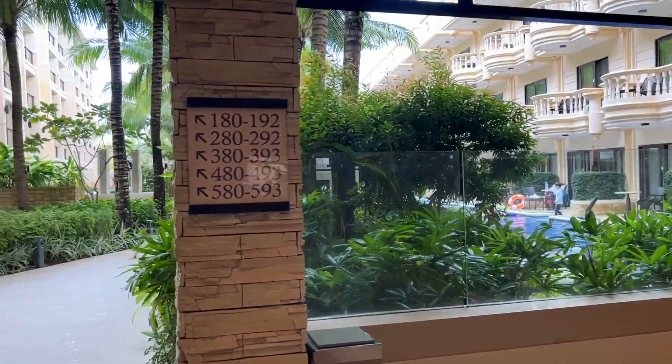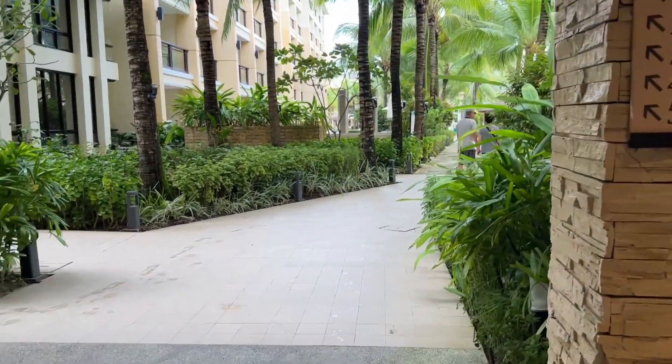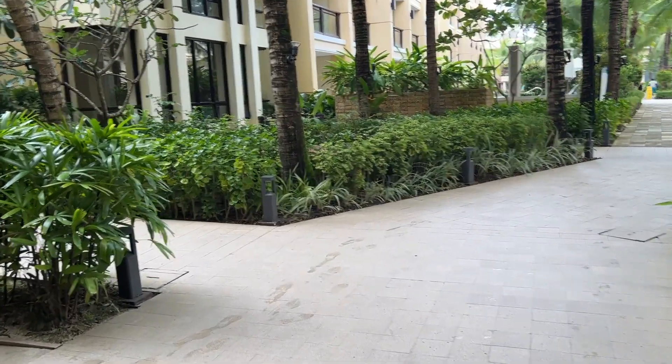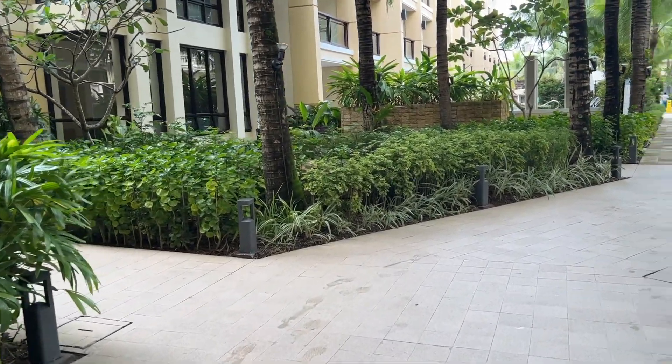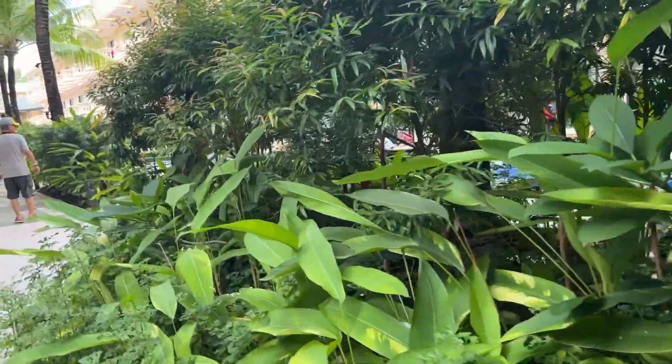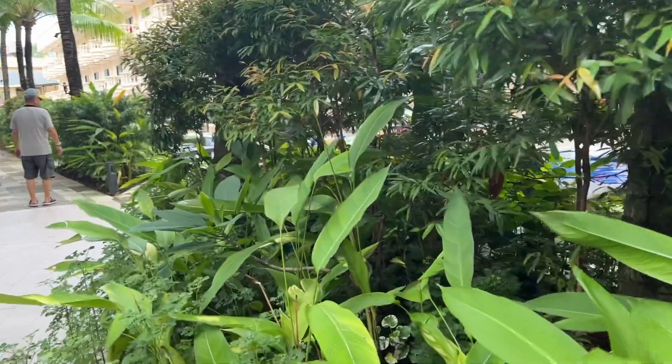This is the view from the entrance. So yung nasa likuran natin, yun yung lobby. Nung dumating kami dito, naisip ko wow, garden resort nga. Ang daming halaman, maganda ang landscape, at nakaka-relax talaga ang view.